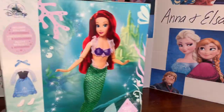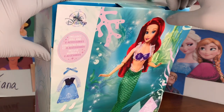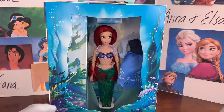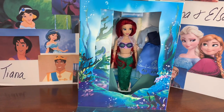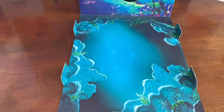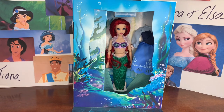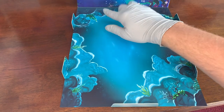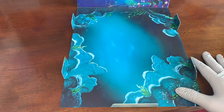We open her up with this tab up here — you just pull it out and then this creates the scene for the actual doll. She is definitely underwater; this might even be her grotto area. She's surrounded by bubbles, kelp, coral, just framed in this pretty ocean seascape with rocks and levels that remind me of her grotto.